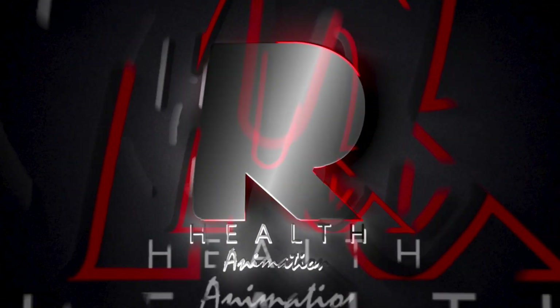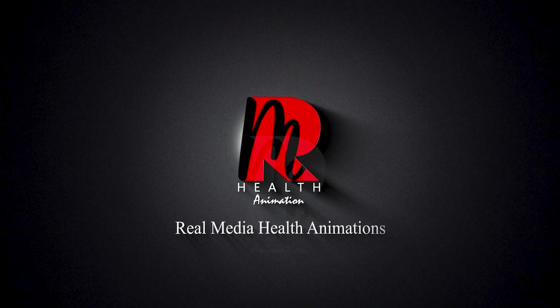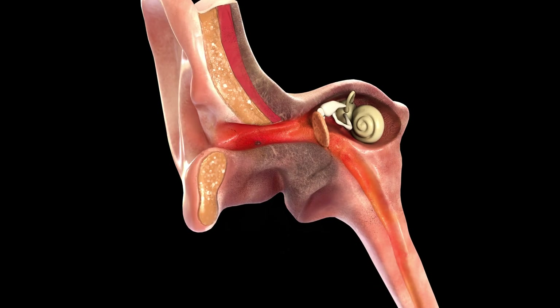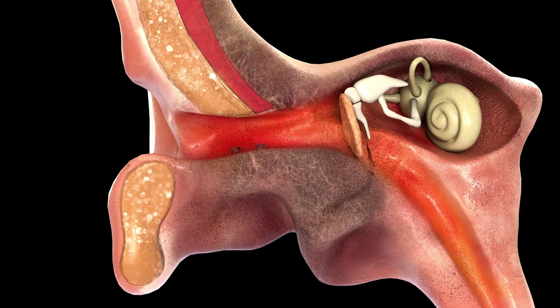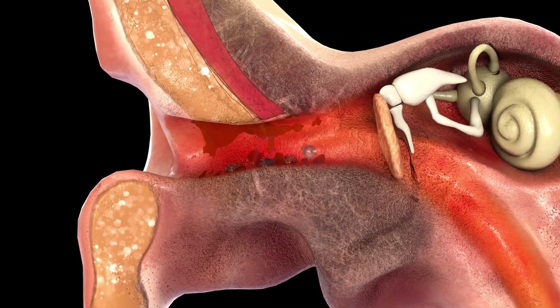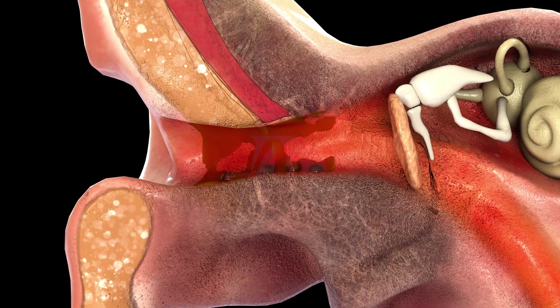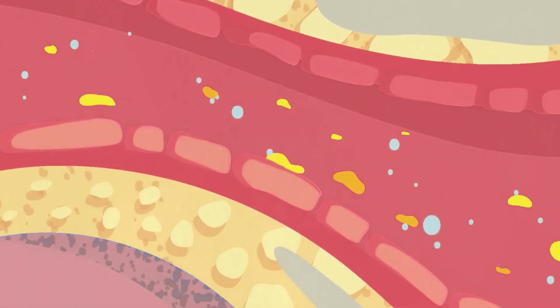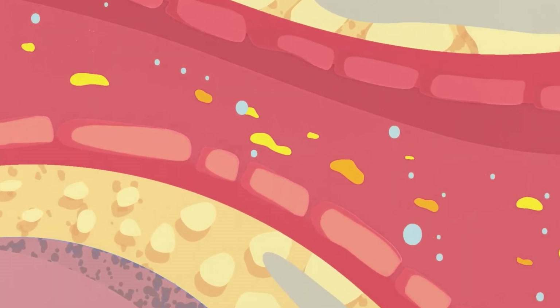But how is earwax actually formed? Inside your ear, special glands work together to produce wax. They release oils and sweat, which mix with dead skin cells to form earwax. Every time you chew or talk, your jaw helps push wax outward, naturally cleaning your ears without any effort. Even though you don't see it, your ears are constantly self-cleaning.